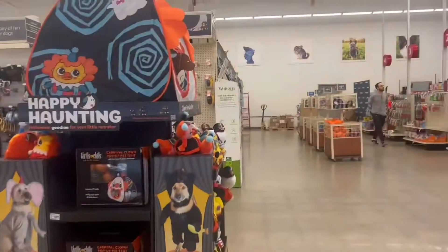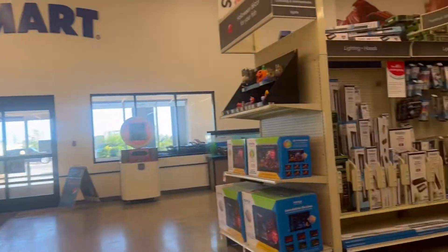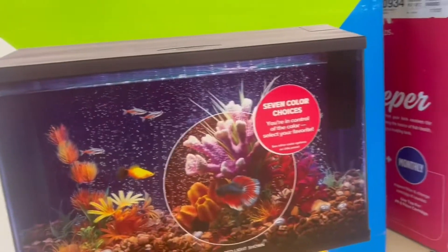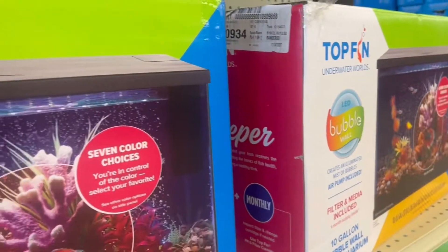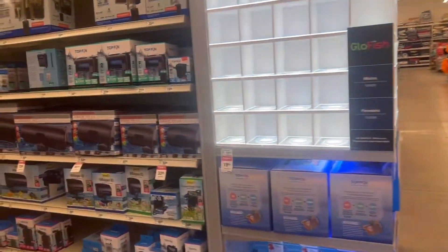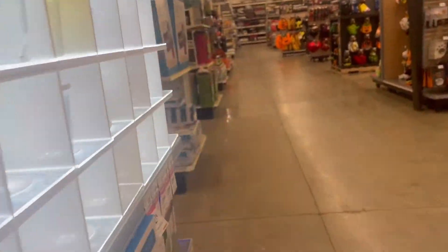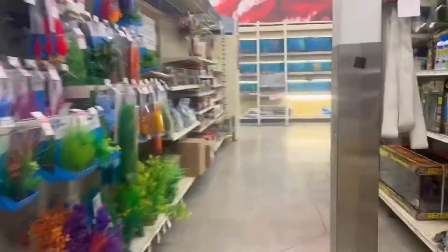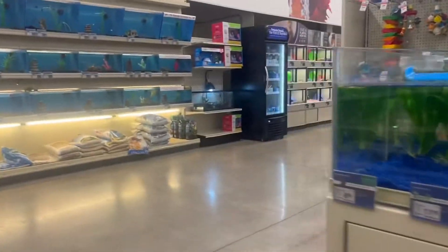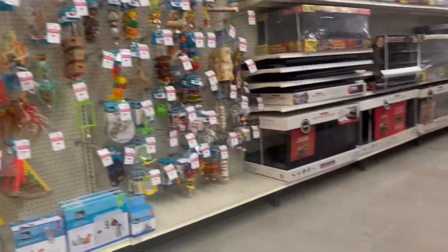If you didn't see that, rewind the video. So we found this fish box but we're not gonna buy it. It's a beautiful day walking through PetSmart finding some stuff for our baby African Gray. We're just gonna go to the bird section.